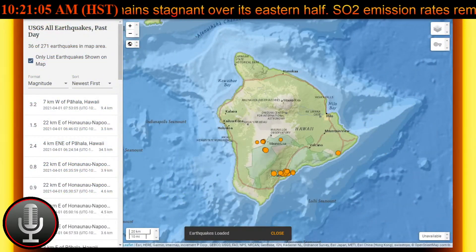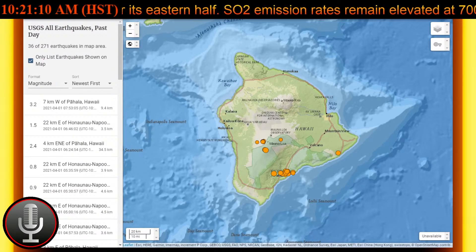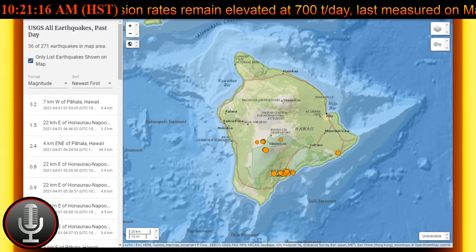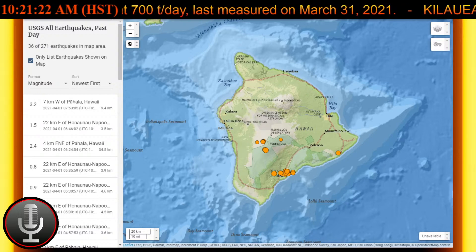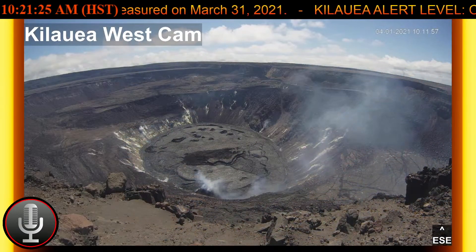Lava circulation and intermittent foundering of the crust continue in the western portion of the lava lake, while the total depth of the lake is 224 meters, or 735 feet, this morning, April 1st, as measured by a continuous laser rangefinder on the active western portion of the lake.